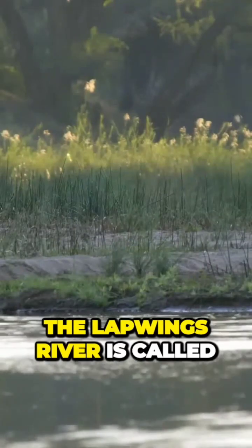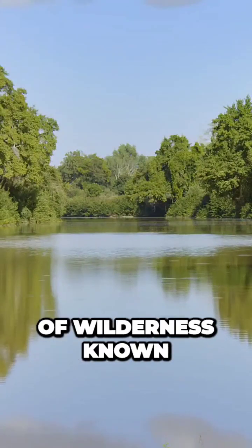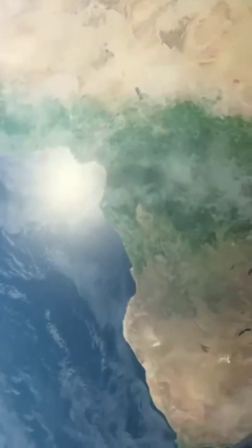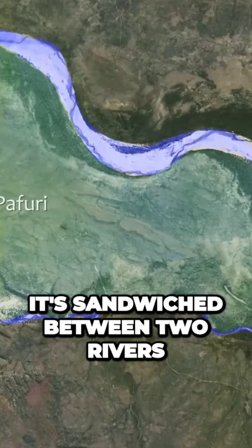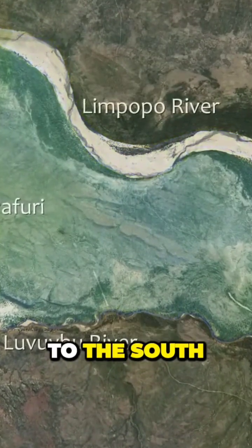The river is called the Luvuvu and it flows through a very special piece of wilderness known as the Parfuri. Situated in the northeast of South Africa, Kruger National Park covers some 7,500 square miles. It's sandwiched between two rivers — the Limpopo to the north and the Luvuvu to the south.